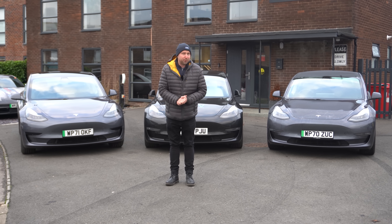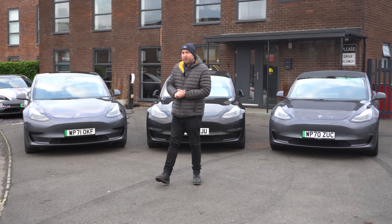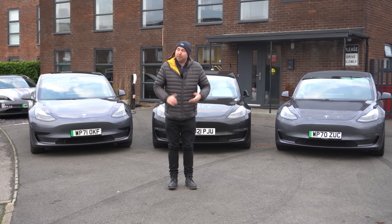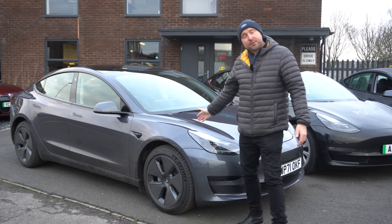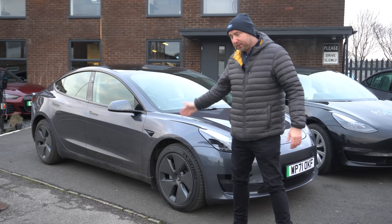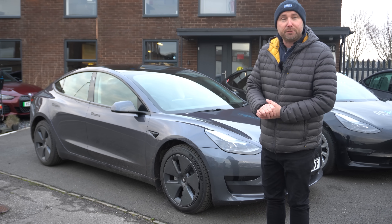These are the three versions of the Tesla Model 3 currently for sale in the UK. Each one varies in price and battery. This first car here is the standard range, priced at £43,000. It's got the 18 inch wheels with the aero covers on and it's two wheel drive — rear wheel drive on this one.